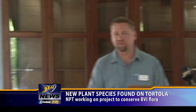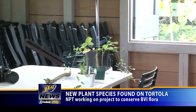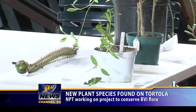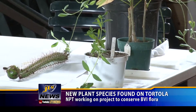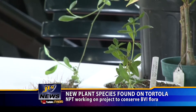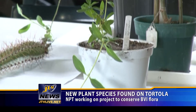On the table here we have a few species of interest. The one at the front in the white pot is a federally listed species — the US government has federally listed this species — it's called Mitricarpus polyclatus. It is only known in southwest Puerto Rico, and we have a large population that we've recently rediscovered on Anegada.